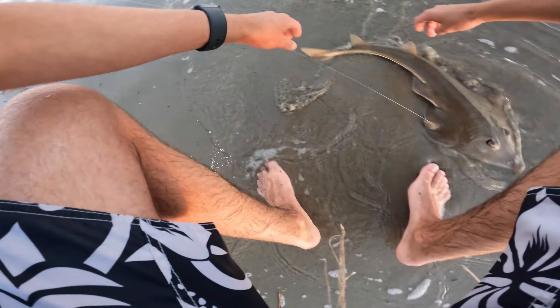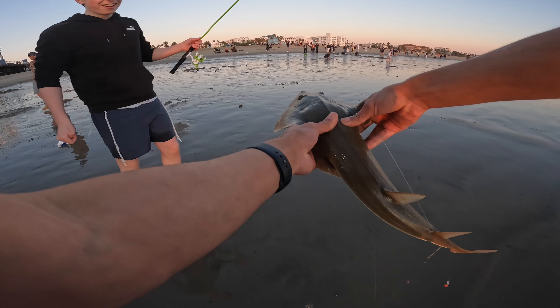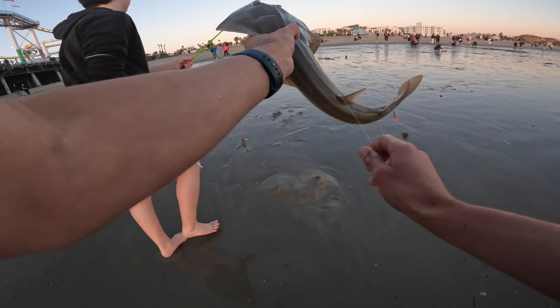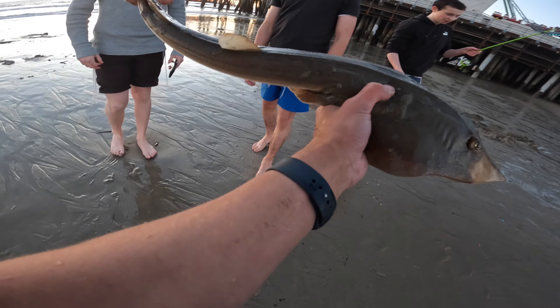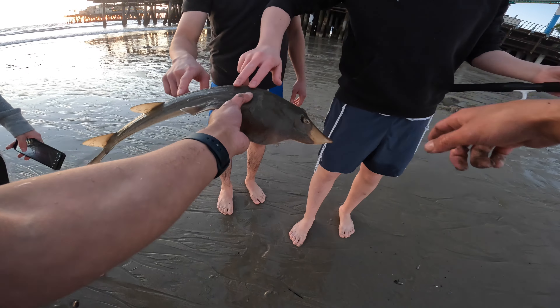It's a shovel-nose guitar fish! No way — that's insane, bro. Shovel-nose guitar fish! Let's go, bro — trying to fight it super slow because you have really light line. It's a nice one. First saltwater fish is a freaking shovel-nose guitar fish! What's it called? Shovel-nose guitar fish. Feel it right here — it's rough. All right, let's get this released. First ever fish in the saltwater right at this beautiful sunset.